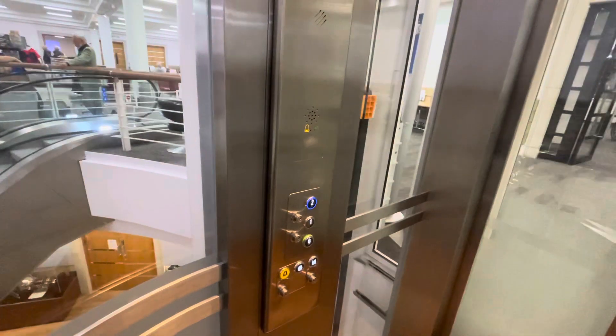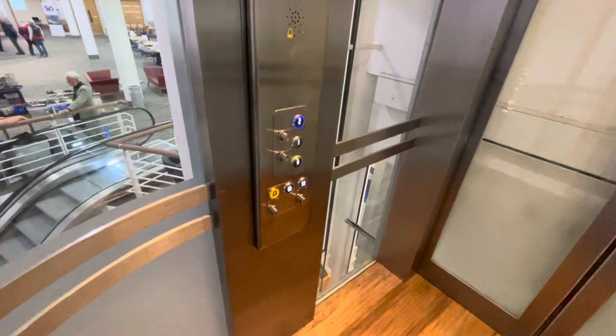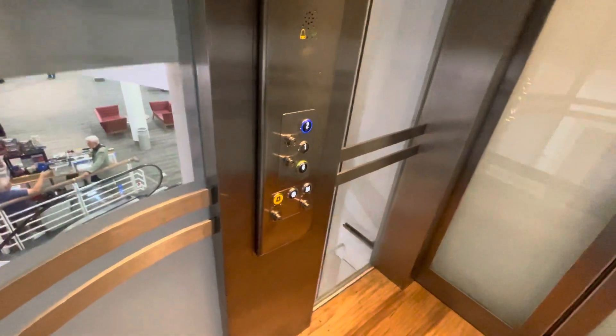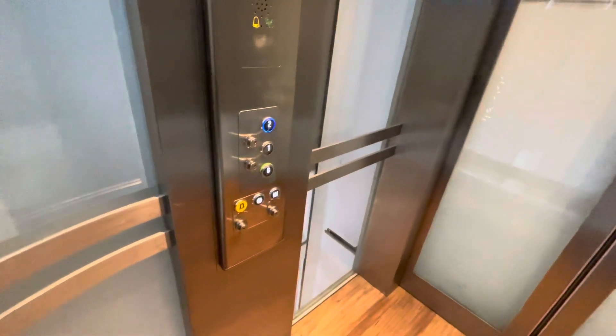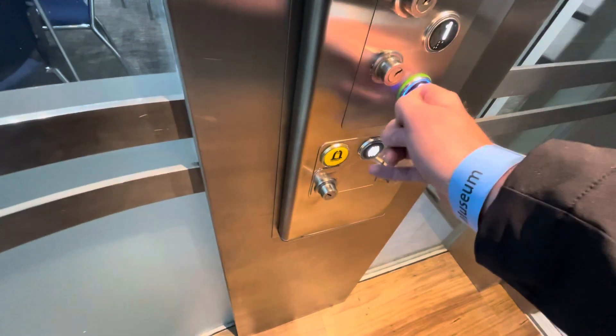Slowly going up — the second floor is the stealth on the lake area. Oh, this is the conference suite up here. Second floor — let's go back down to ground.